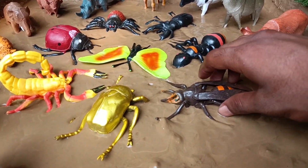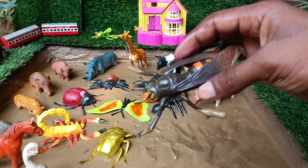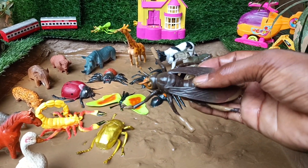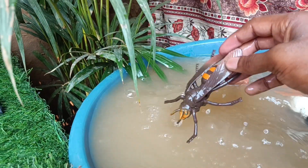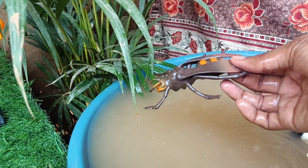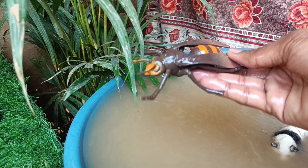Now the next insect you have is the hornets. When defending their nests, they are social insects that live in colonies and are capable of delivering painful stings.